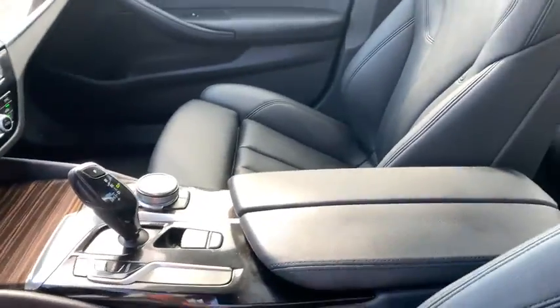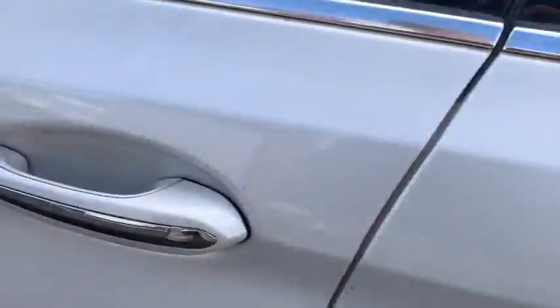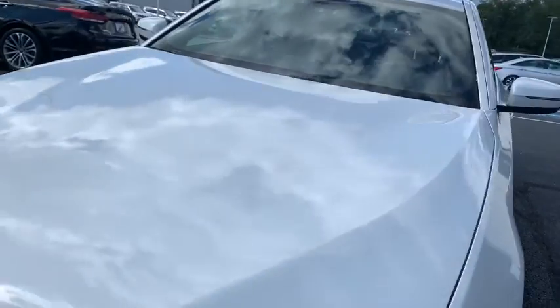Power windows, rear window defroster, electronic stability control, security system, CD player, trip computer, fog lights, power moonroof, brake assist, remote keyless entry, tachometer.